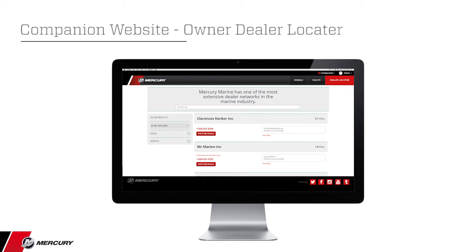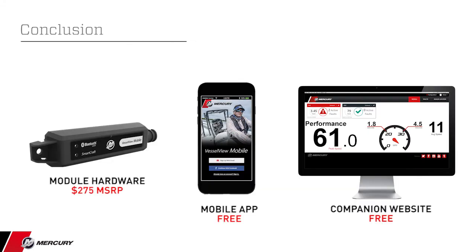Boat builders can see the data for users who volunteer their boat make information. VesselView mobile will provide a platform that truly engages the customer, enhances consumer communication, and provides proactive support. Mercury wants the customer to stay connected to Mercury and their propulsion system. At a low cost of $275 MSRP for the module, the application and companion website are free to the customer.